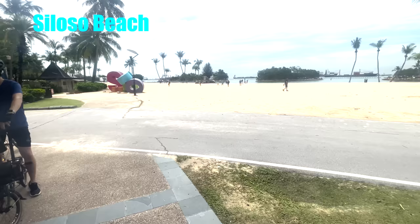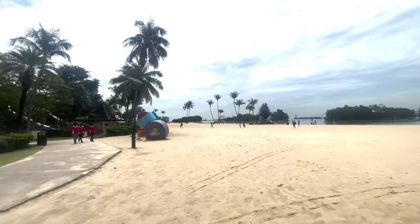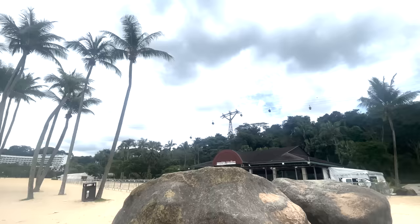Now we head over to Siloso Beach. I'm not sure how you pronounce it, but it is a beach that was man-made — they imported all the sand here from neighboring countries, which is very impressive. It's a good place to come just to chill out and relax for an hour or so.